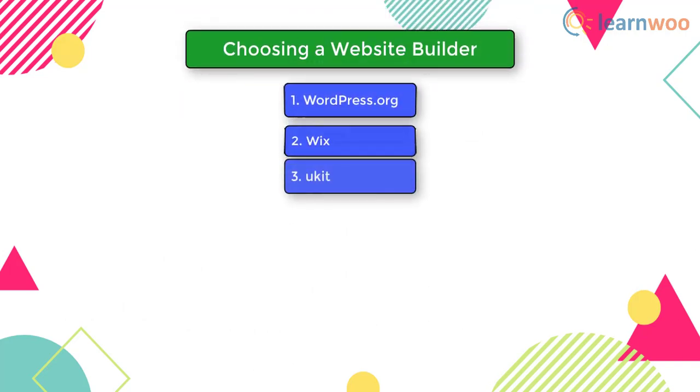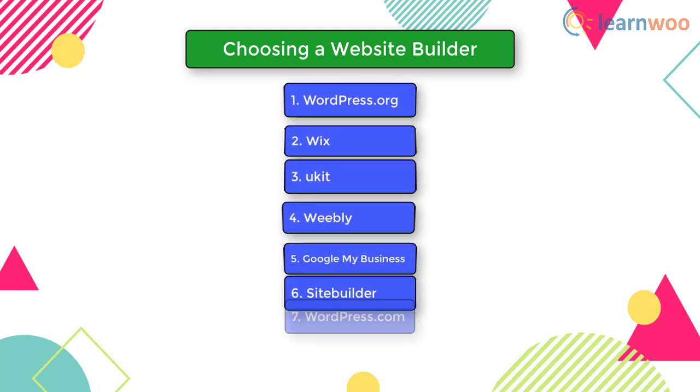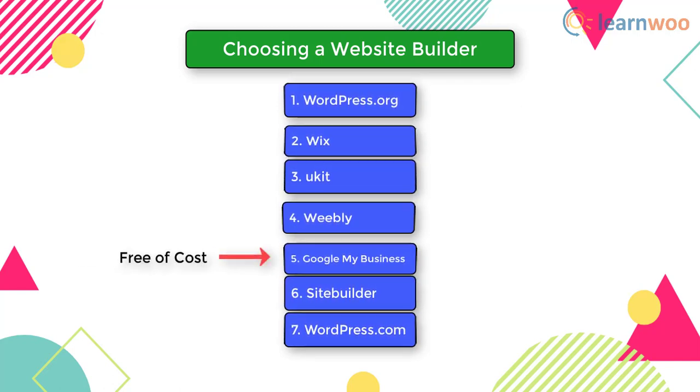Now that we have listed the most useful platforms for creating a website, which one should you choose? There are several available options and you need to carefully consider your requirements. To get a website up and running with absolutely no cost, Google My Business might be the best option. If you don't mind getting separate hosting and a domain name, WordPress.org will be the best solution. If user-friendliness and reliable support are your priorities, you can check out Wix, Weebly, WordPress.com, Ukit, or Site Builder.